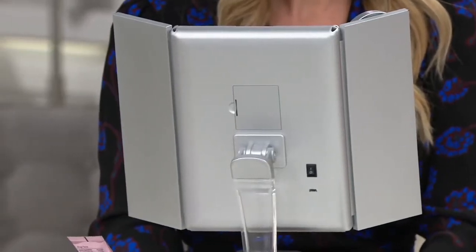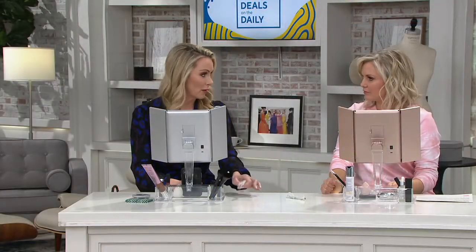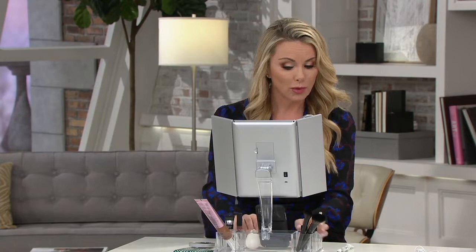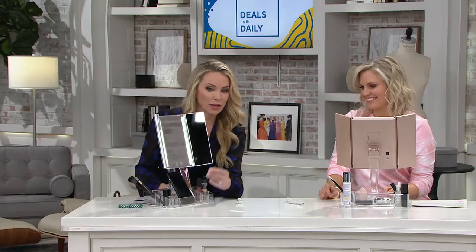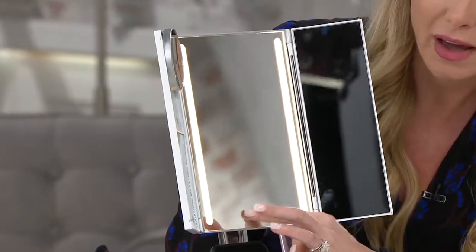Now, do we plug this in or does it take batteries? It's battery operated, and you also have a plug — so whatever is easier for you. Right now the batteries are being used, but I can show you all three different lightings. We have daytime, then we have office, and then we have evening.